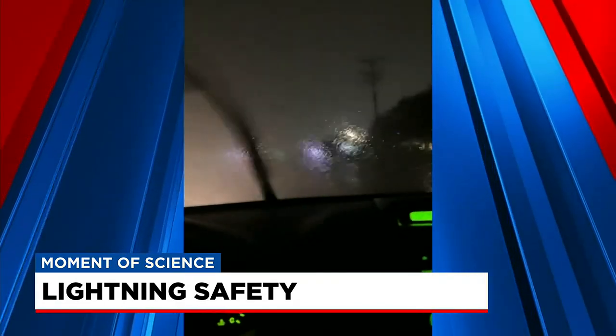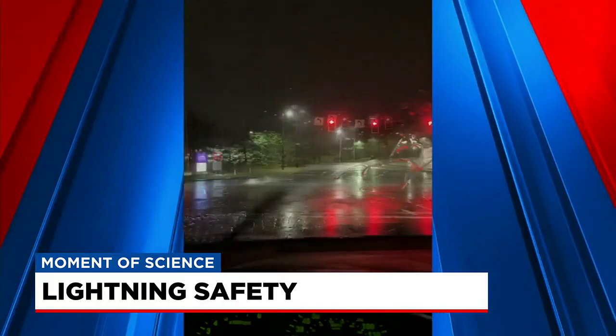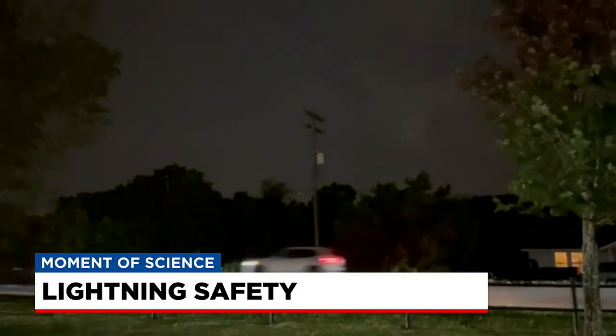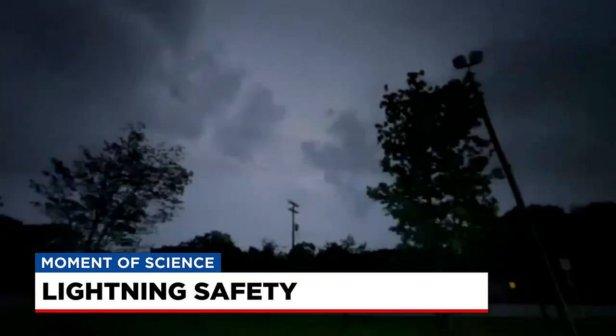Your car can also protect you when lightning rolls in. Just make sure the windows are closed and don't touch any metal surfaces. If your car takes a hit, the metal frame will safely redirect the current around you and into the ground. Best to stay put too, since a strike could fry the electrical system and cause the car to stall while driving.